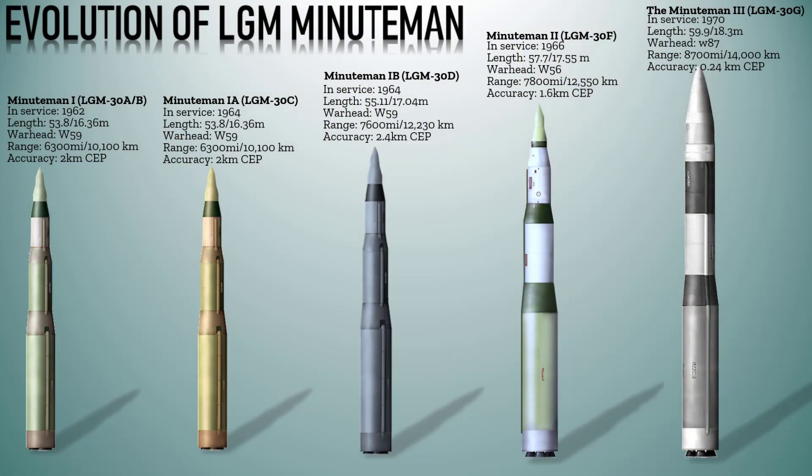And that was the evolution of the LGM-30 Minuteman. We hope you've enjoyed today's video — don't forget to hit that notification bell for more videos from The Buzz.